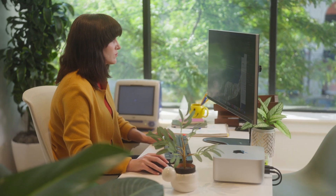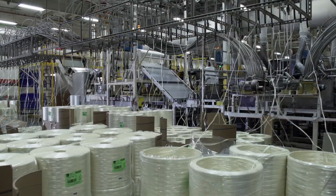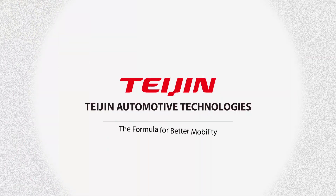Some things are good for a while until something better comes along. Teijin Automotive Technologies is helping make metals a thing of the past with advanced composite materials. Teijin Automotive Technologies — the formula for better mobility.